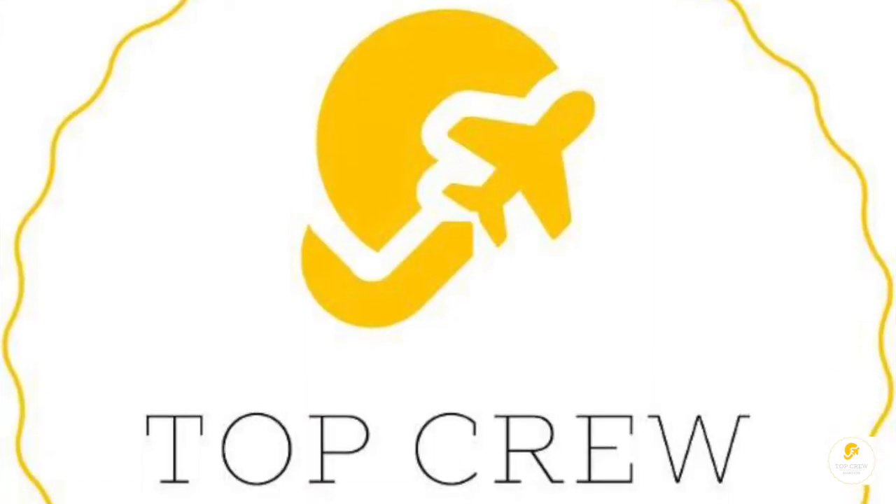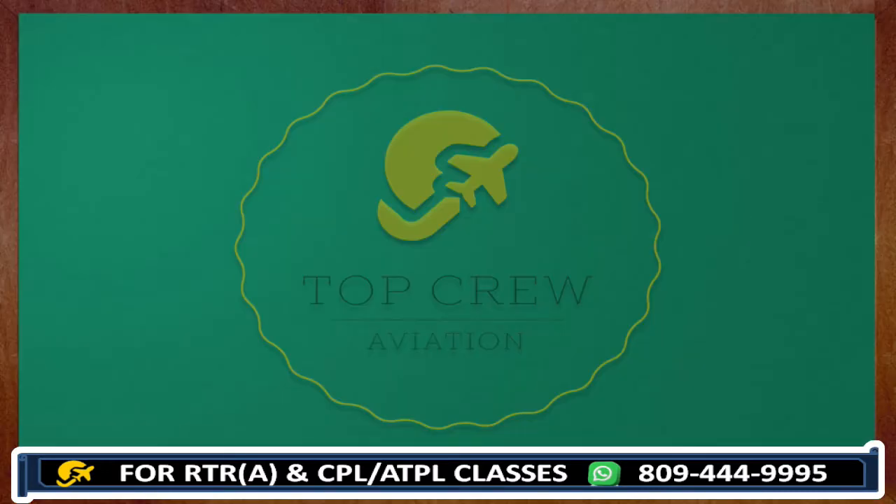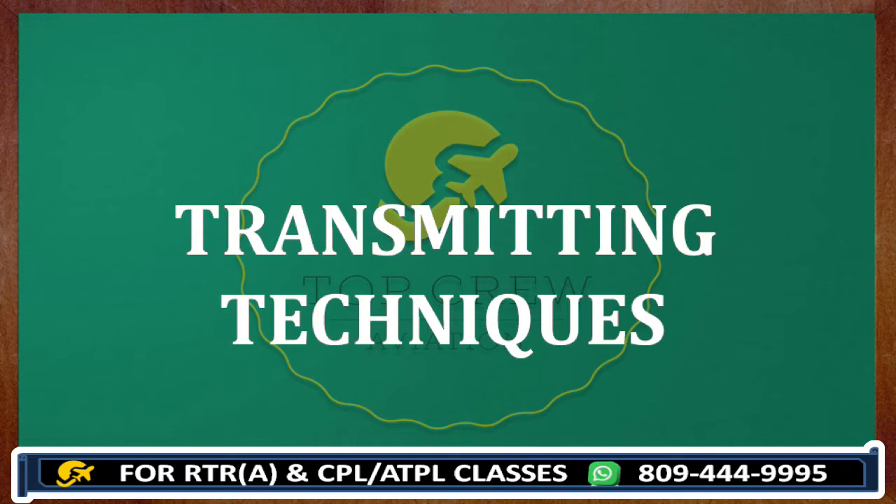Welcome to Top Crew Aviation. This is Captain P. Kiadar. Hello guys. Today we will learn about transmitting techniques.